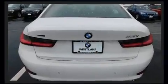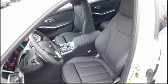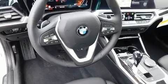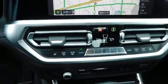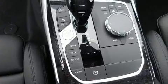BMW prioritized practicality, efficiency, and style by including power trunk closing assist, adjustable headrests in all seating positions, power front seats, an automatic dimming rearview mirror, automatic dimming door mirrors, front dual zone air conditioning, and a split folding rear seat.